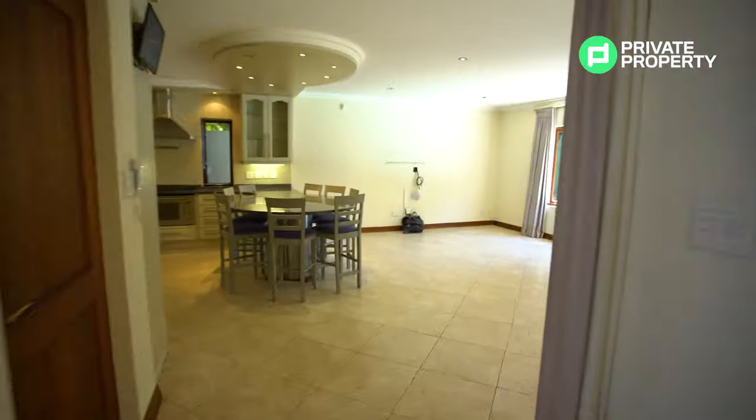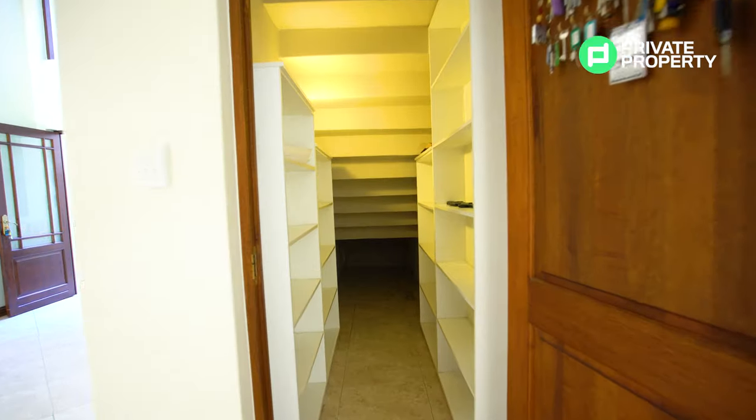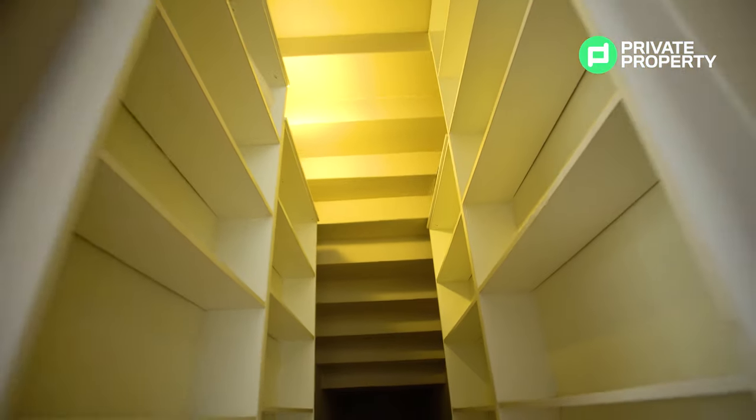Right off your entry hall you'll find yourself within your dining room area as well as your kitchen. But before we go into any of that, this right here is where Harry Potter lives — we don't want to wake him up. Behind this door you'll find an extra large pantry with plenty of space for canned goods you don't want to store in your scullery.